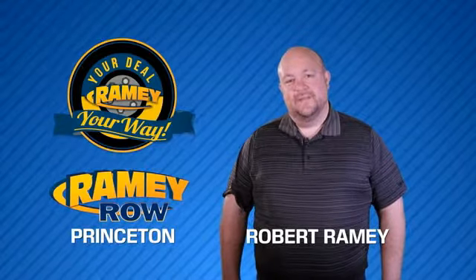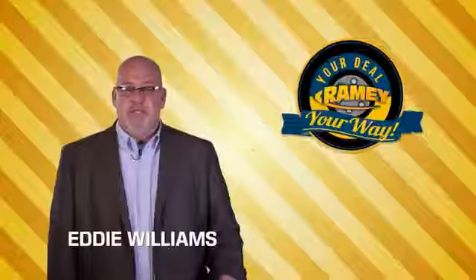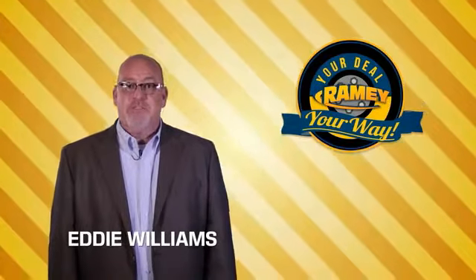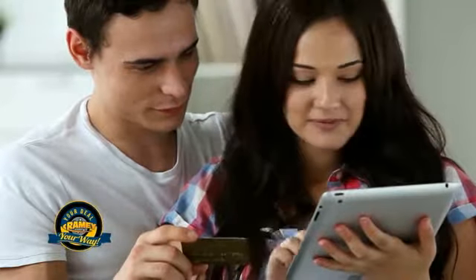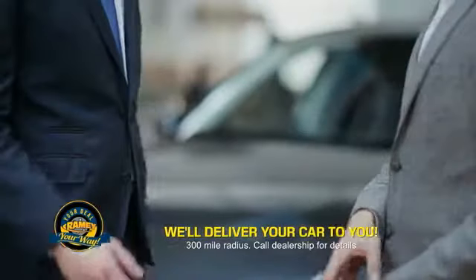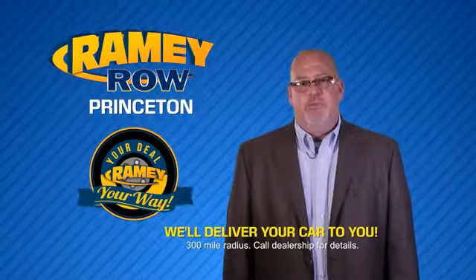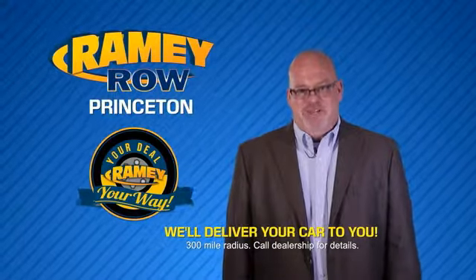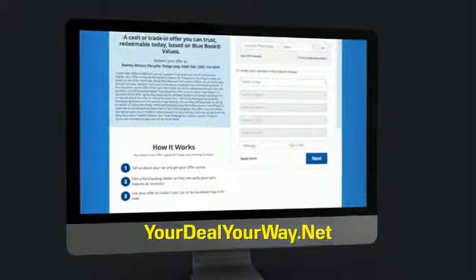For years, Ramey Auto Group has been doing the deal with our customers. We do the deal. Times are changing. We're still doing the deal, just better. Now you can shop online and do your deal your way — from shopping to valuing your trade and negotiating a price, you can do it all from home. Ramey is making your deal easier and giving you the most convenient car buying experience around. Most of our customers that start their deal online are in our showrooms less than an hour and on the road in no time. So check us out at YourDealYourWay.net and find a new way to do the deal.